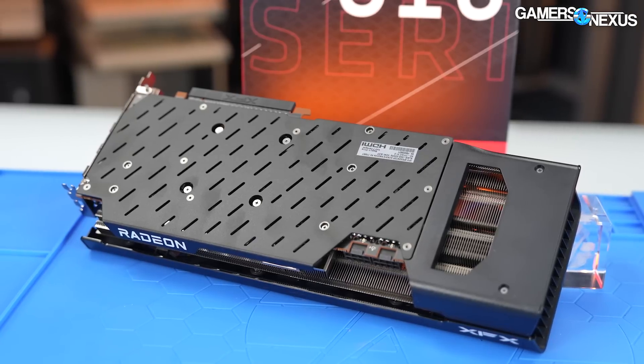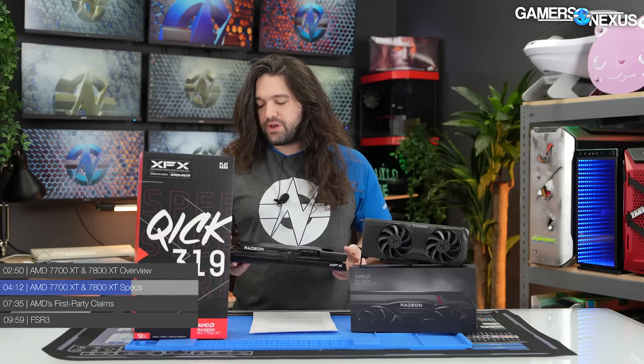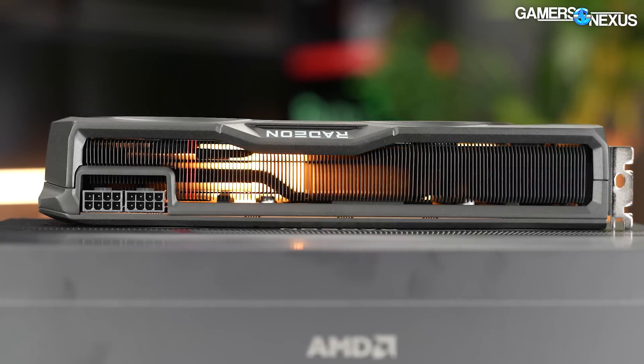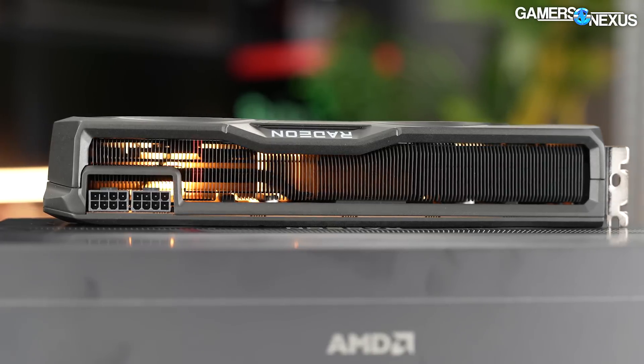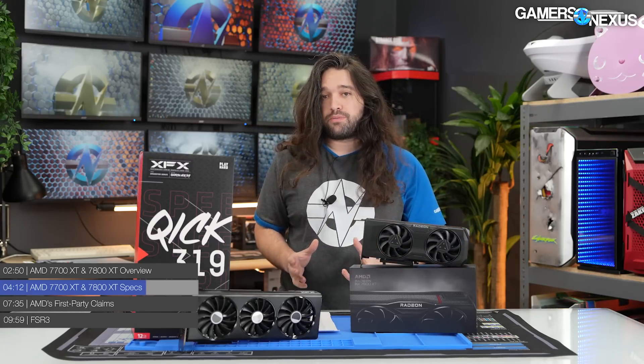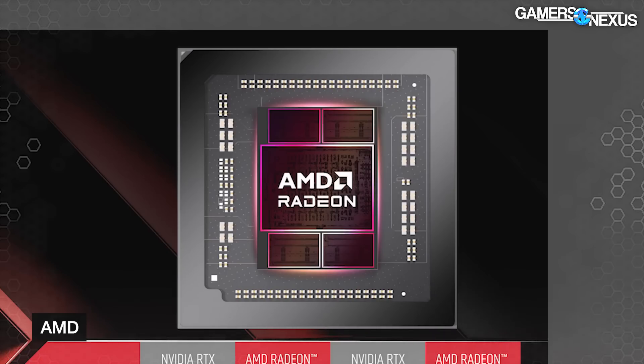The actual cable choices will depend on vendor, but for the cards we have here — a 7700 XT from XFX with two 8-pin connectors, and a reference 7800 XT from AMD which is just a little bit thicker than two slots — this one also has two 8-pins. That can change depending on board partner model if they're shooting for a Super OC SKU. AMD noted that these remain chiplet designs, as shown in the render. There's a central GCD flanked by MCDs, and AMD is using a mix of 5nm and 6nm processes for these different dies.